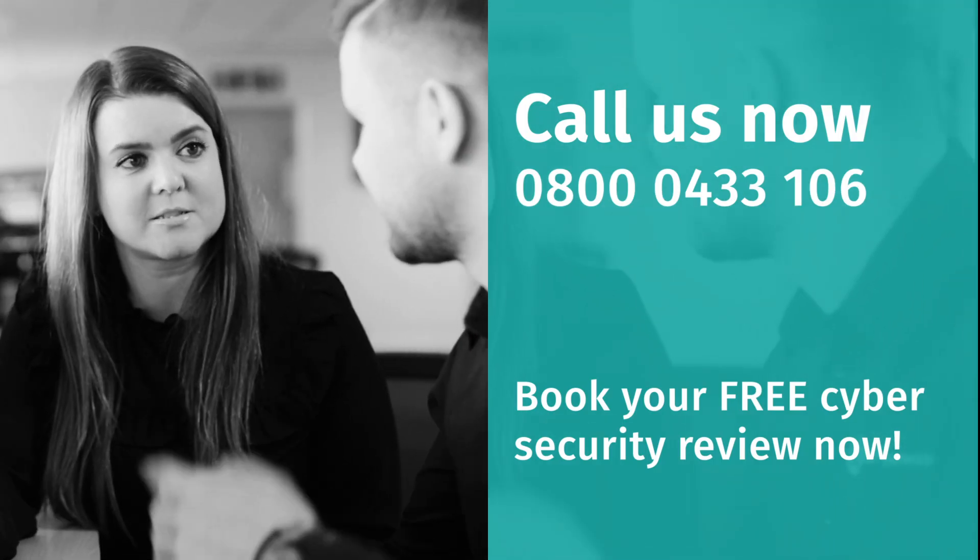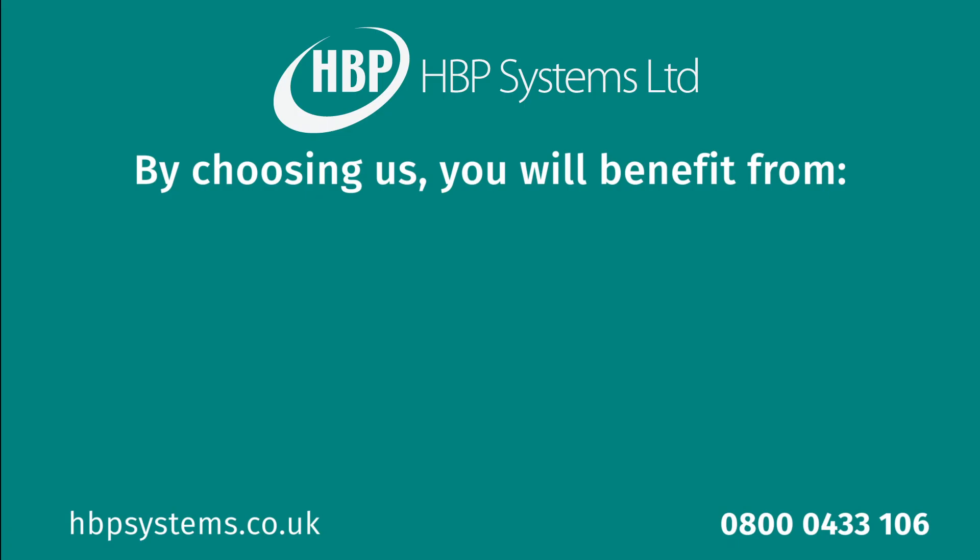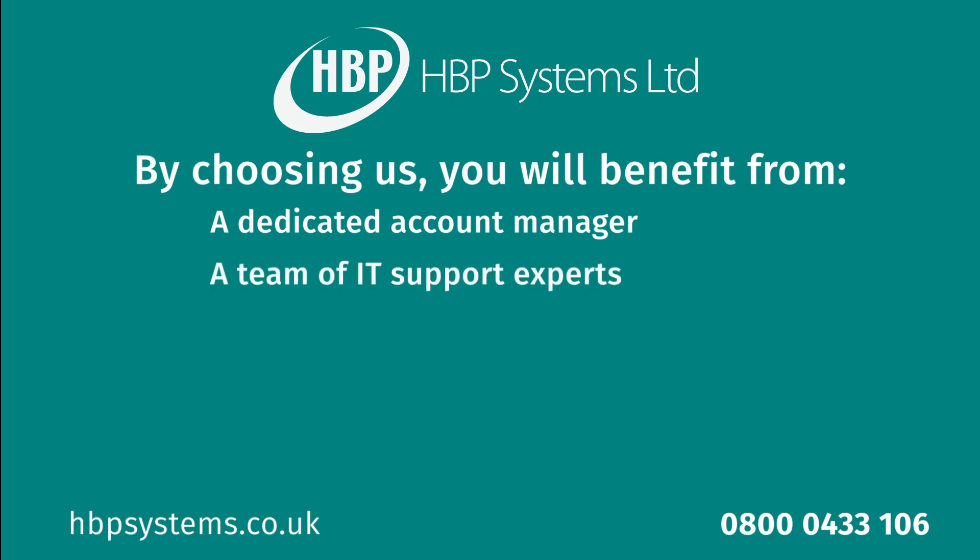Call us now to book a free review with one of our cybersecurity experts. By choosing HBP Systems as your cybersecurity partner, you will benefit from a dedicated account manager to help you plan your cybersecurity strategy, and a team of IT support experts to help you with any issues or concerns.